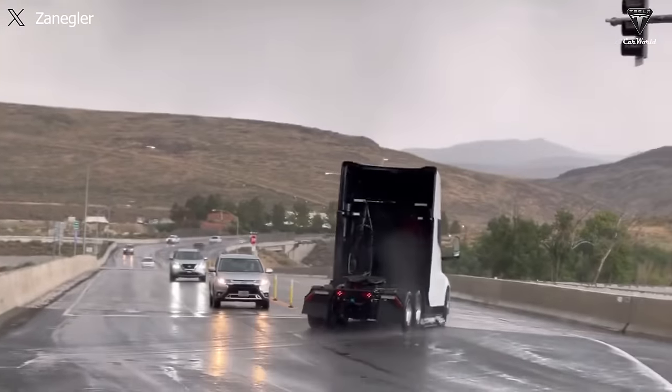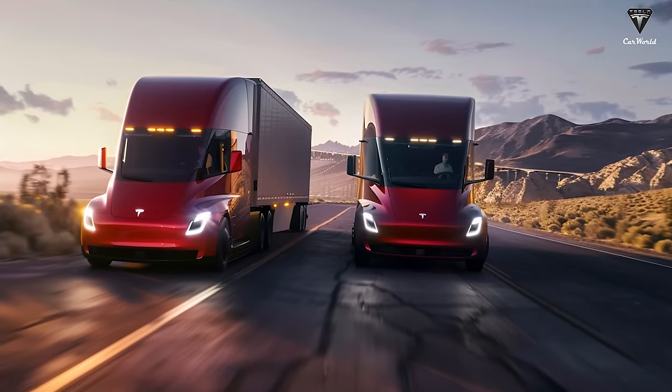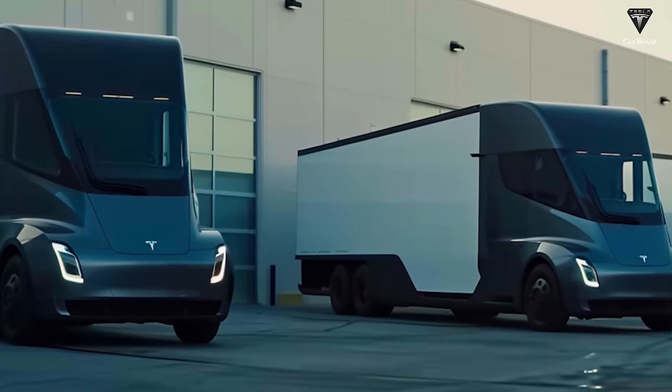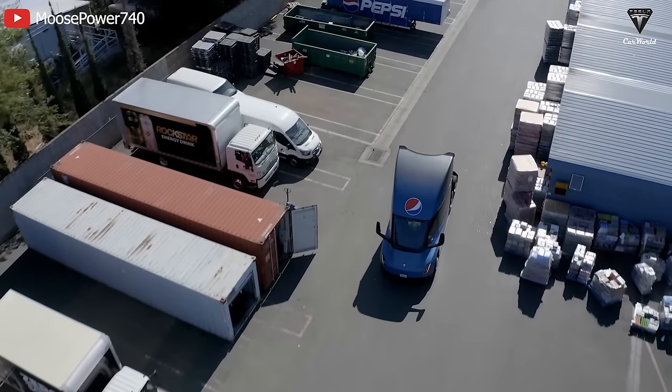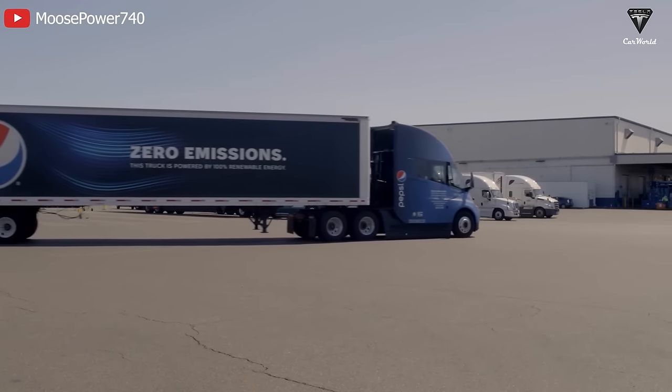The reason for the introduction of the new version is believed to address the limitation of the current day cab variant. Currently, Tesla only offers a daytime running version for its electric trucks, which has posed limitations for commercial companies like PepsiCo if they want to carry out trips longer than 500 miles for overnight deliveries to more distant locations.